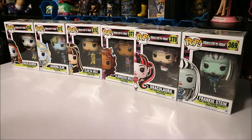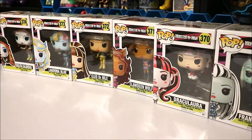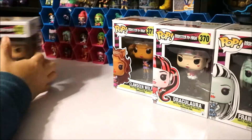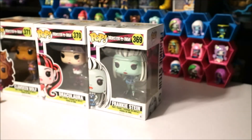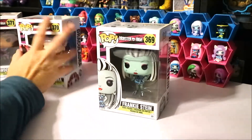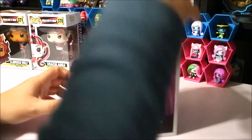Yeah, we're going to get started on opening these. I'm going to give you a review on all of these girls. I don't know if I'll be able to fit all of them in one video, but I'm going to do them in order and see how many we can get in this one video. We have Frankie, Draculaura, and Clawdeen. We're going to open Frankie first since she is number 369.